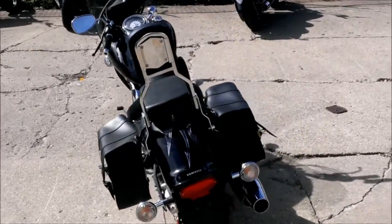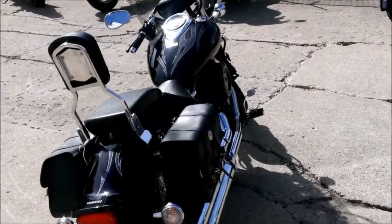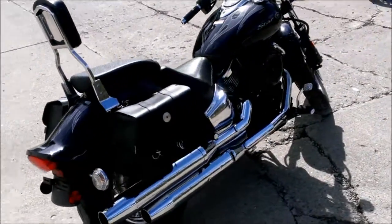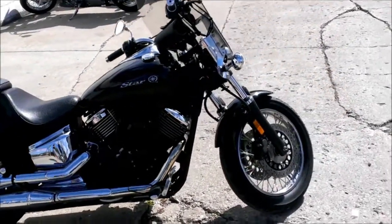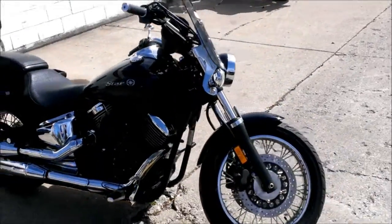This bike's only got 5,630 miles. Just serviced at an authorized Yamaha dealer, inspected certified, and includes a one-year warranty. Don't miss this V-Star 1100 for only $54.99.